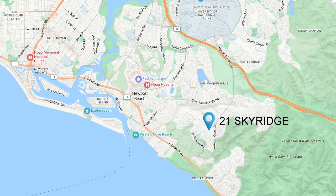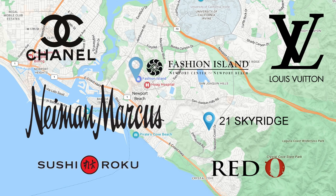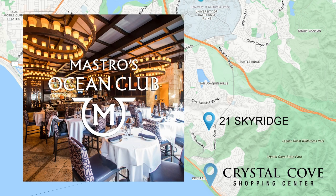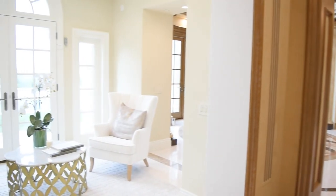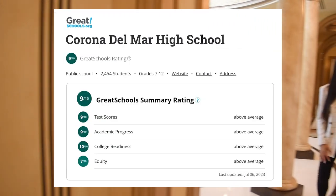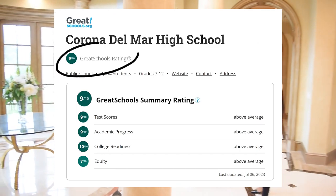You're really close to Fashion Island and great restaurants. Down the street, you have Crystal Cove Shopping Center, which has Mastro's, A's, and Javier's. The schooling system is also great — you have Newport Coast Elementary School and CDM High School, both rated 9 or 10 out of 10.